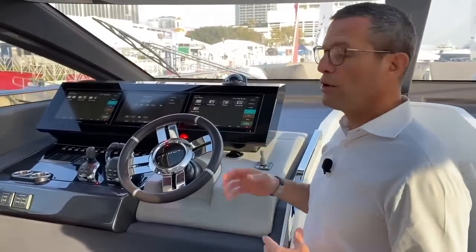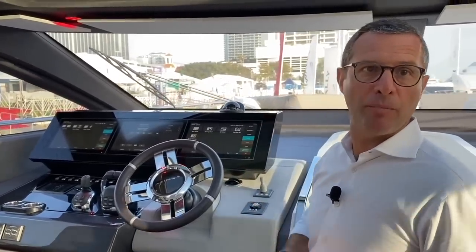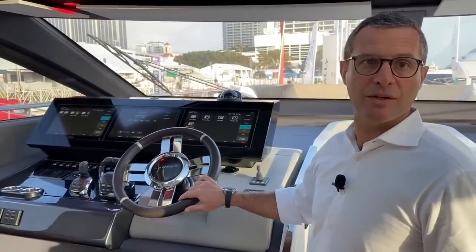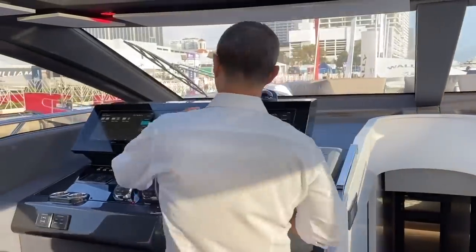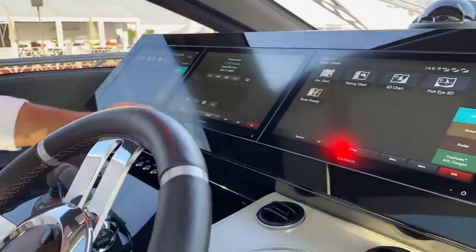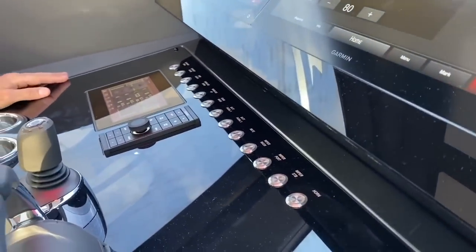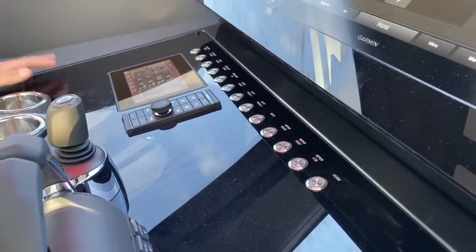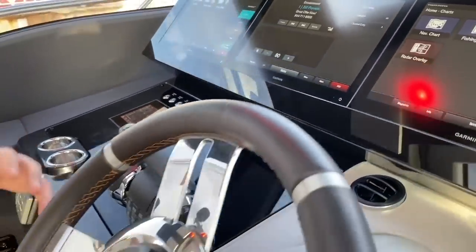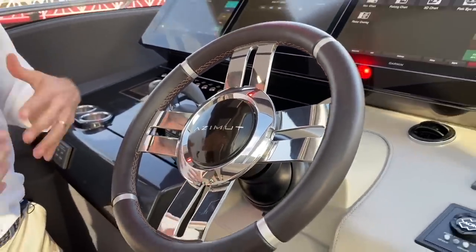Because of that seamless integration, you don't need redundant displays to show engine data — all engine data including pop-up messages and alarms are shown on the Garmin electronics package. This creates an incredibly clean, flush, smooth helm station. You have your 3x16-inch Garmin displays, very sleek stainless steel push buttons, your levers, and everything comes from the same package.